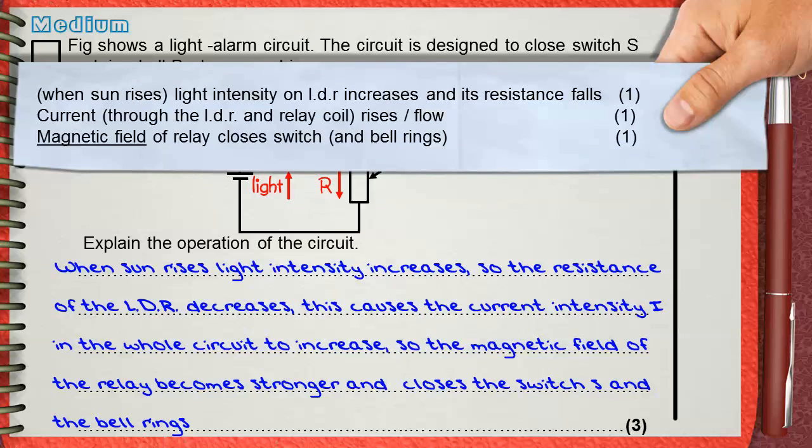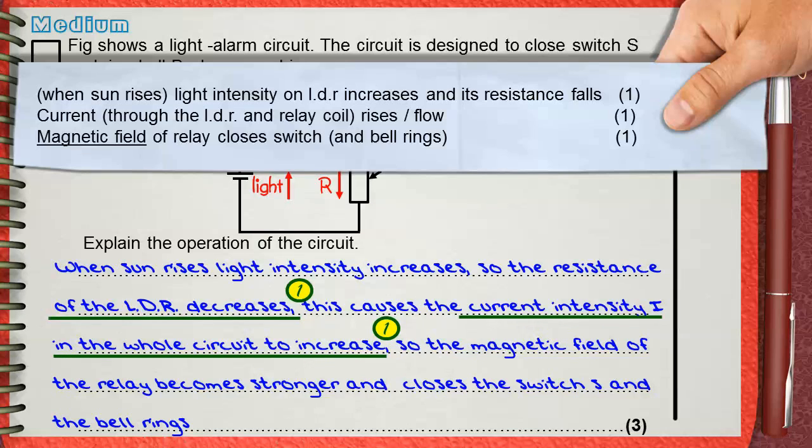Just as before, to mention that the resistance of the LDR decreases is one mark. If you mention that the current intensity will increase in the whole circuit, that is the second mark. And when you say that the magnetic field of the relay becomes stronger and causes the switch to close, that is the third mark. There are two possible answers for the same question, each worth three marks.